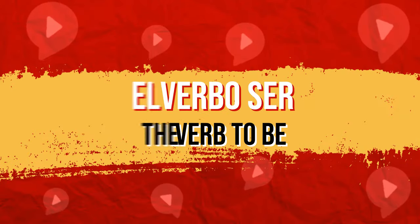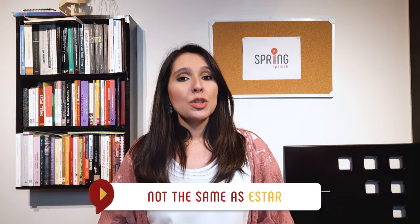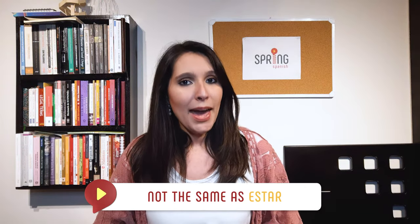The exact same thing happens in Spanish. In this video, you'll discover everything you need to know about the Spanish verb ser, which you should not confuse with the verb estar, another equivalent of the English verb to be. Yes, to be has two different translations in Spanish. I have a whole video where I make an overall comparison between the two, but for now, let's focus on ser, shall we? Vamos!